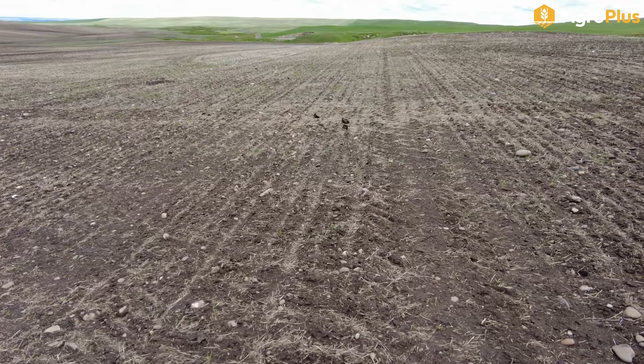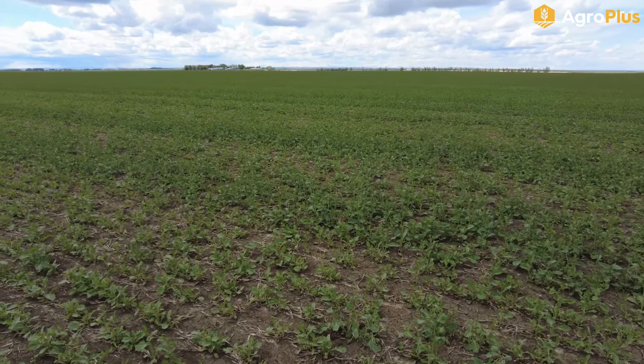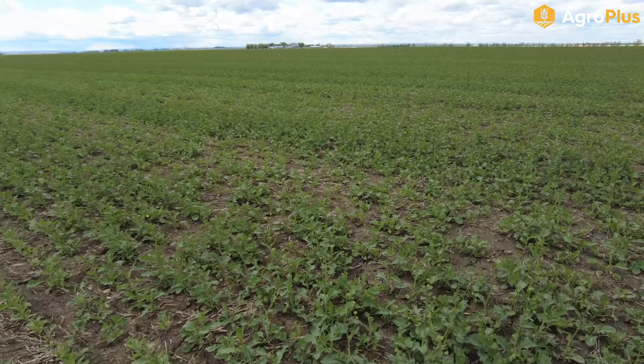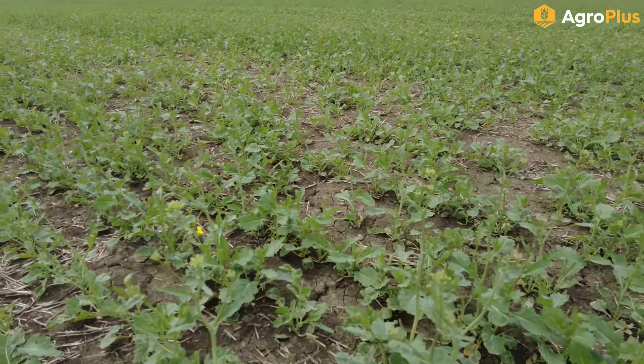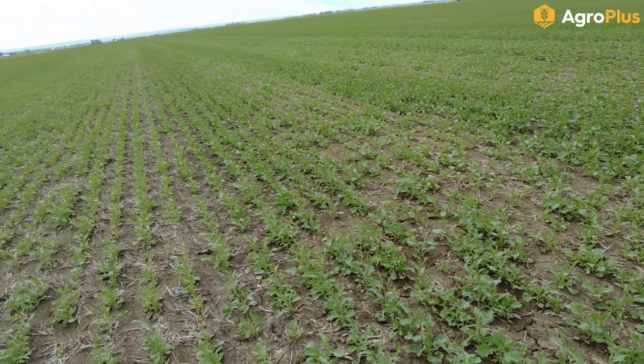Canola fields are looking really great down in the McGrath area this week. There are the odd hot spots still suffering from flea beetles, and this field has a few around the edges, but out in the middle of the field things are looking really good. This canola is doing great — we are now in the cabbaging stage.